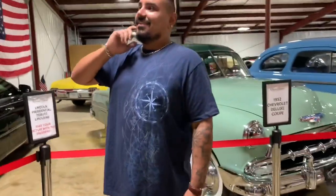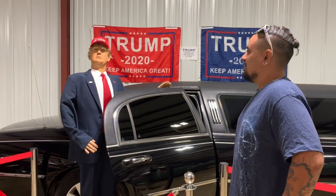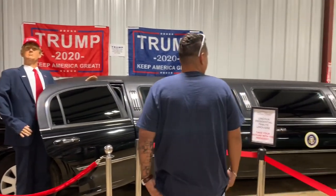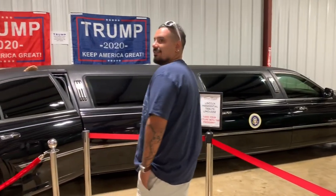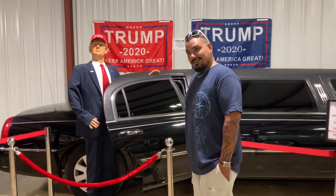Here in Mississippi and the South, our demographic absolutely loves the sitting president. We have a Donald J. Trump display — it's an older Lincoln model limousine. Nothing particularly special about it, but it's a fantastic prop. A lot of folks love to come in and have their picture made next to it — local politicians, that kind of thing. Just a unique feature and display.